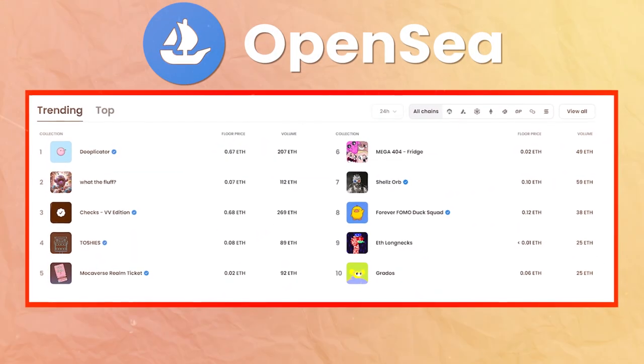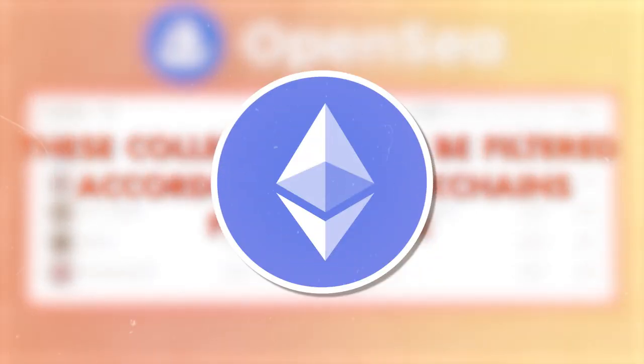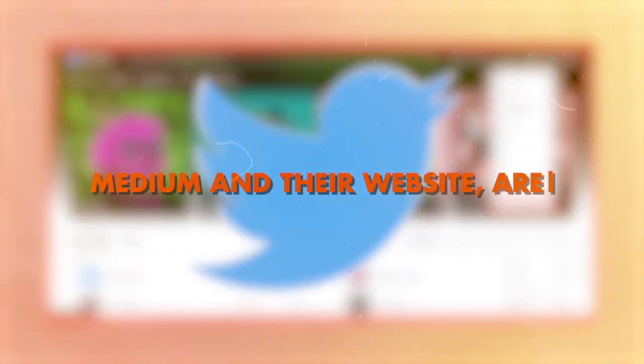OpenSea features: Once you have connected your wallet to OpenSea, the next step is to get familiarized with some of its features. On the OpenSea homepage, you can view trending collections of the past 24 hours. These collections can be filtered according to blockchains — for example, ETH NFTs, SOL NFTs, etc. Once you click a project page, a brief description is displayed at the top along with links to all its social media platforms, such as Twitter, Medium, and their website.